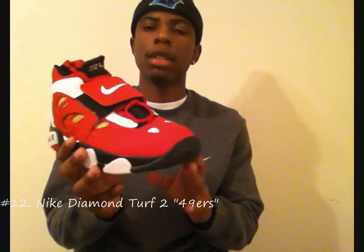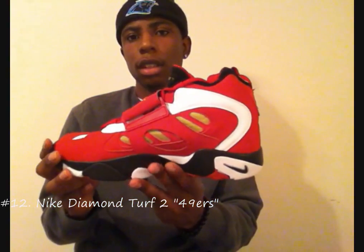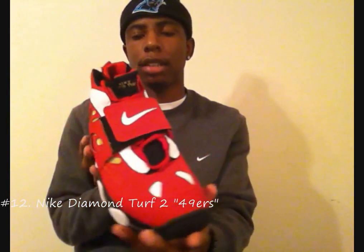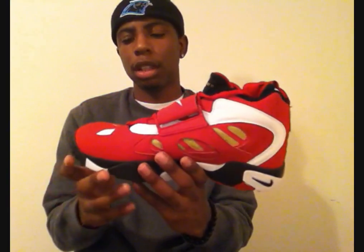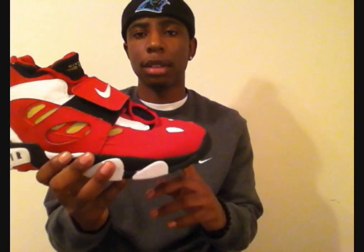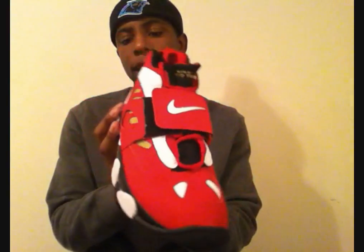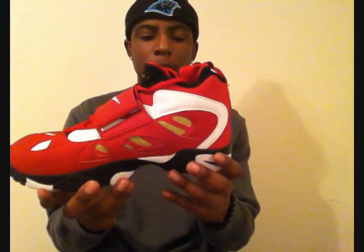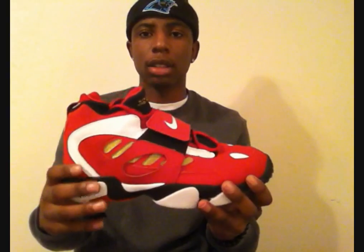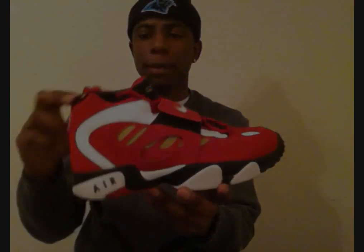Starting off with number 12, got that Diamond Turf 2 49 colorway. This sneaker is dope to me. A lot of people have these but it's still a dope sneaker — that don't take away from the fact that it's dope. I love all-red sneakers. When I first saw pictures of this sneaker I knew I had to pick them up. I think this is the best colorway of the Diamond Turf 2 in my opinion. I like the gold hits on the side. I wore it a couple times but I'm really waiting for everybody else to beat that pair up so I can break my first pair out. So number 12: Diamond Turf 2 49 colorway.